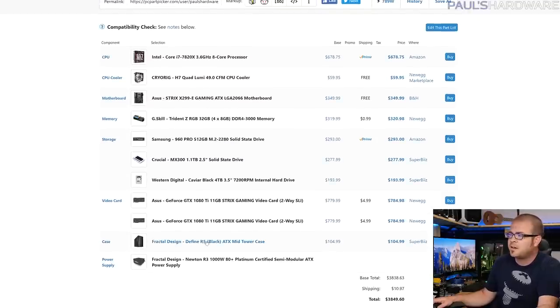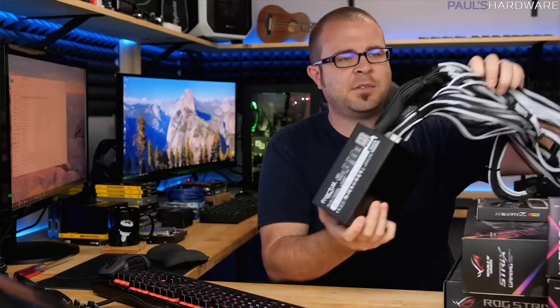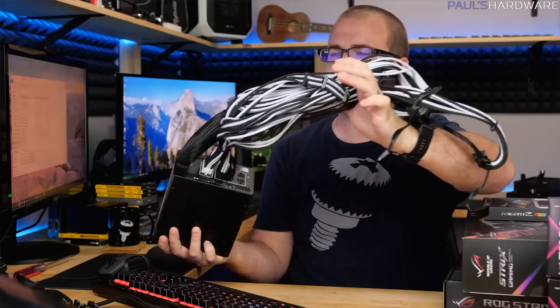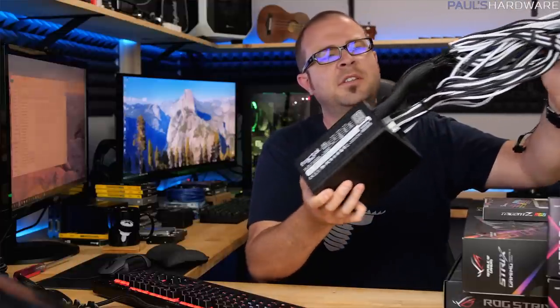I'm still using the Fractal Design Define R5 in black with the custom side panel tempered glass window. I also have the Fractal Design Newton R3 1000W power supply, which I fully custom-sleeved — it's not the best sleeving job in the world but I did it myself, including dealing with the permanently attached cables. When it's installed everything looks good. It's also 80 Plus Platinum rated, which is nice.